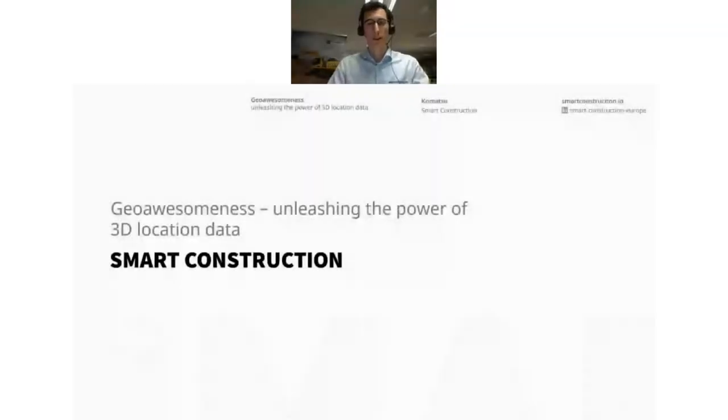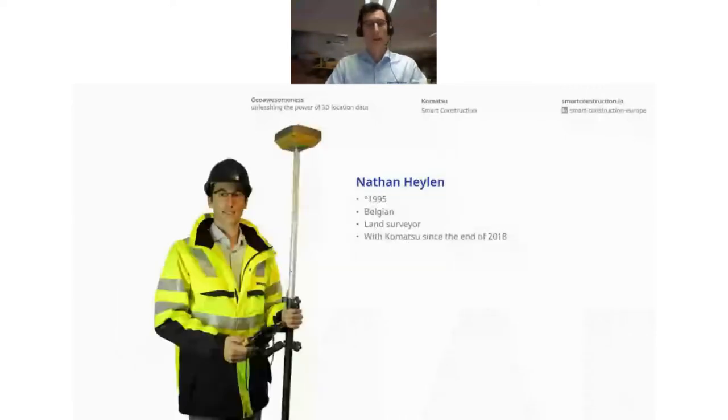Hello everybody. Good evening to everybody here in Europe. I'm Nathan, from Belgium, and I will be representing Smart Construction here this evening.